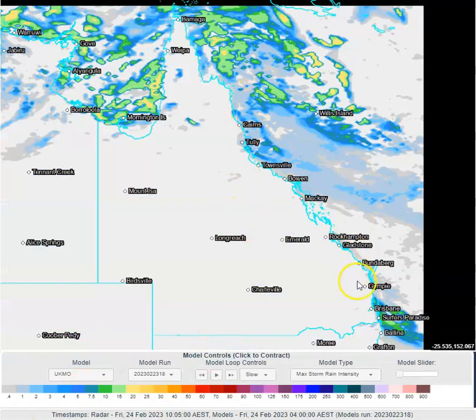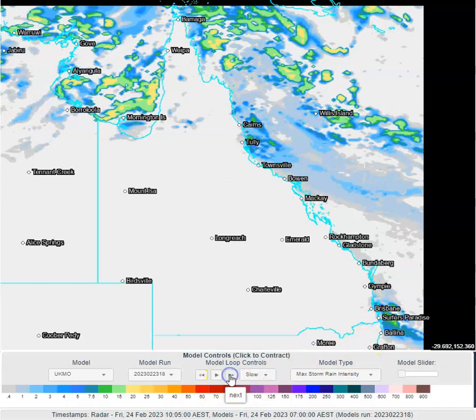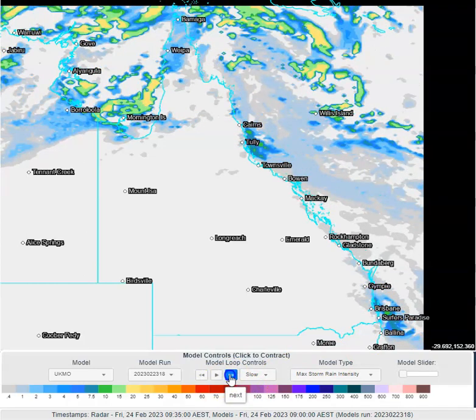Outside of that area, we've got a bit of mischief going on across south-east Queensland with a weak surface trough, as I mentioned, just enhancing shower activity as well.